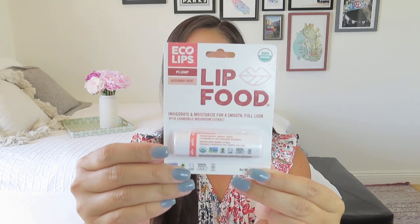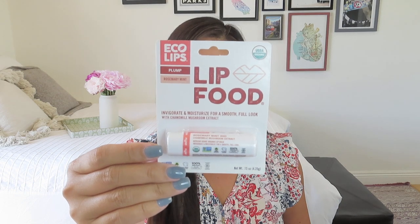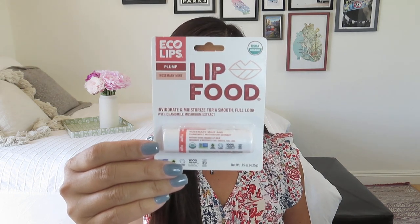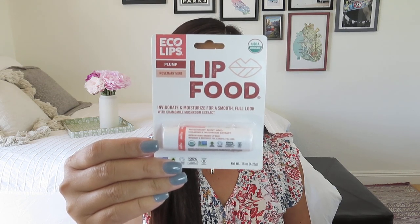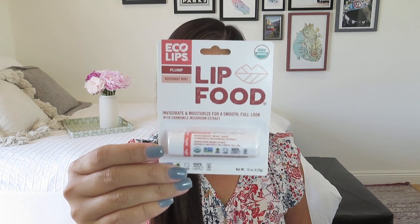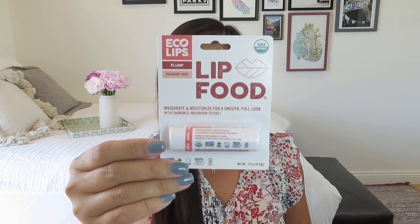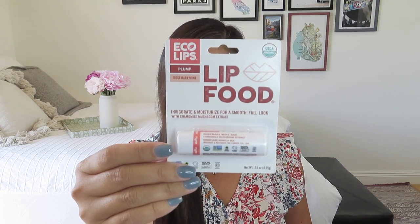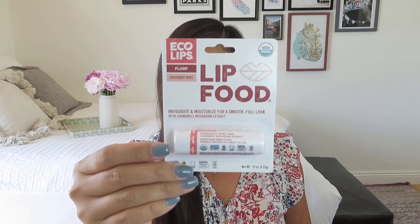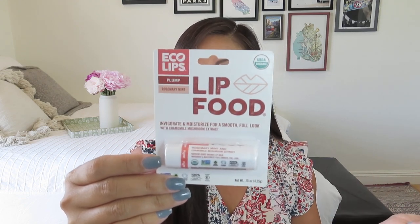There are some coupon codes from that particular company, Lumen, and some cards in the bottom of the box that are probably discount codes too — that's always kind of nice. The next item is a lip balm — the Eco Lips Lip Food Plump Organic Rosemary Mint Lip Balm. I'll keep it in the packaging just in case I do wind up re-gifting this in one of my giveaways. Rosemary mint with chamomile mushroom extract — lip food invigorates and moisturizes for a smooth, full look. Globally sourced and minimally processed plant-based ingredients provide the ultimate lip-soothing and moisturizing experience. Organic golden jojoba oil combined with organic fair trade certified cocoa butter and coconut oil provide the perfect base, while chamomile mushroom extract provides nutritive benefits to naturally plump, smooth, and moisturize the lips. The retail value on this is just $3.79.